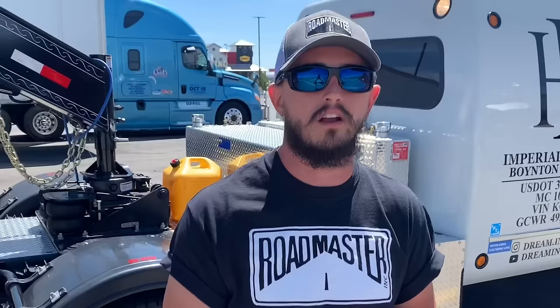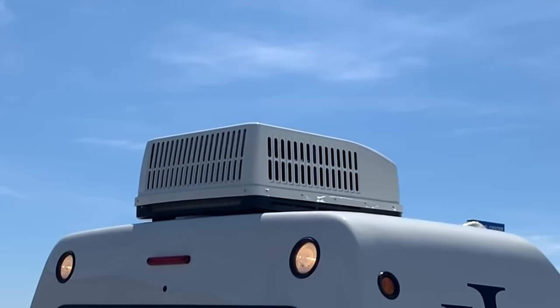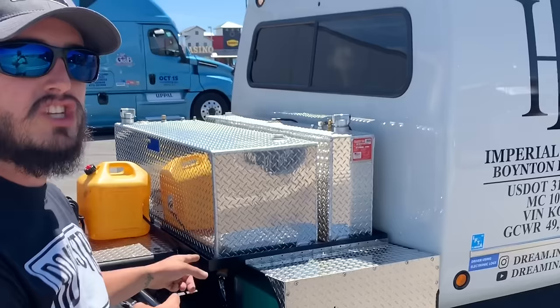One of the big issues truckers run into is having to idle overnight to have good AC, or having to buy a Thermo King or a generator for power and AC overnight. One of the cool things Mr. Lassiter was able to do for me is mount an AC unit on top — this is a 13,500 BTU RV AC mounted right to the roof of the truck. To make the AC run properly you need power, and I get that from our 4,000-watt RV generator.